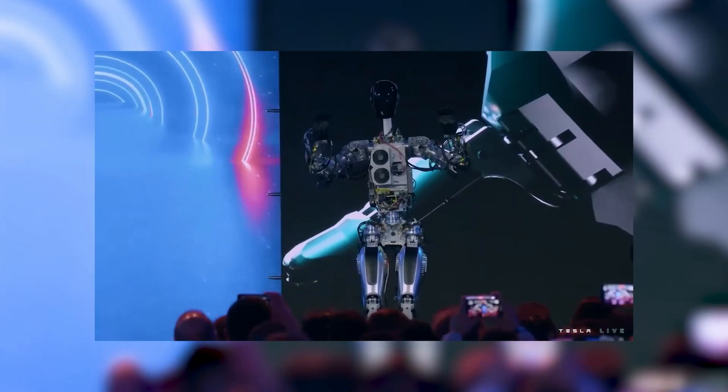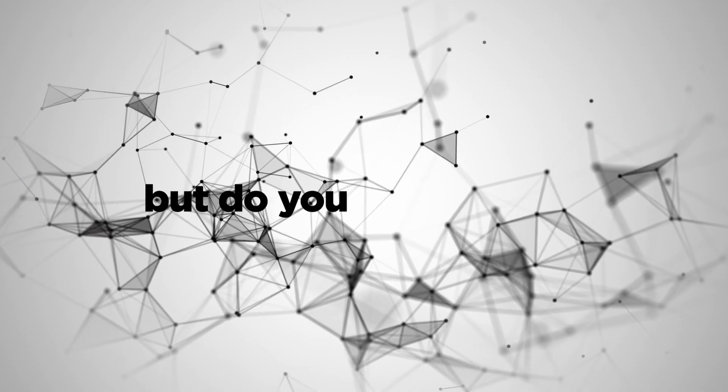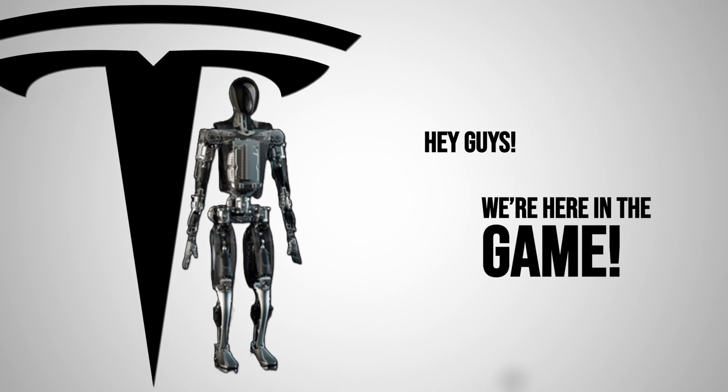The movements were stiff, it couldn't really bend its head, and don't get me started on the attempt at walking. But despite all the shortcomings, this prototype served as a strong message from Tesla saying: hey, we're here in the game.